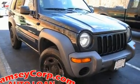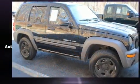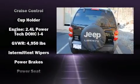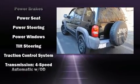Come test drive this 2003 Jeep Liberty. Top features include a split folding rear seat, delay off headlights, a tachometer, rear wipers, and more. Audio features include an AM/FM radio, a cassette player, and six well-positioned speakers.